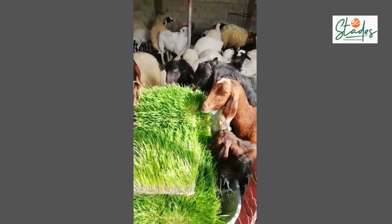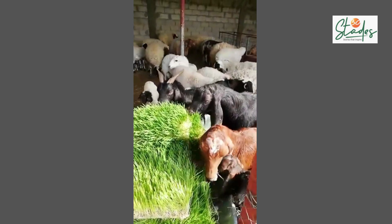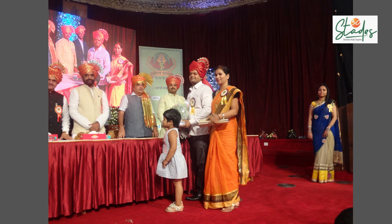Ashwin has helped 70 clients build profitable hydroponic ventures in the last four years. Now, he is trying to help small farmers by creating clusters of hydroponic fodder farms so that they can also benefit from stable incomes.